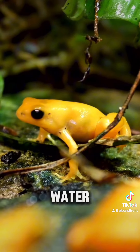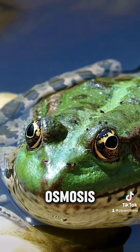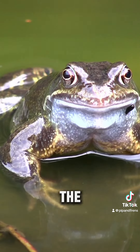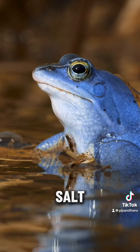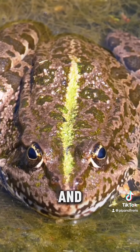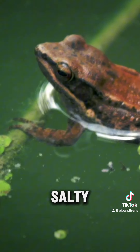Frogs absorb water directly through their skin using a process called osmosis. In fresh water this helps keep them hydrated, but in salt water the process is reversed. Salt water actually draws moisture out of their bodies, causing them to dehydrate. This is why frogs and other amphibians struggle to survive in salty environments.